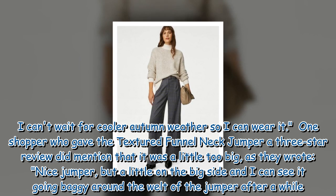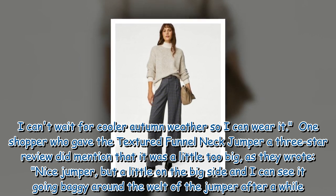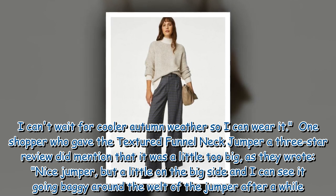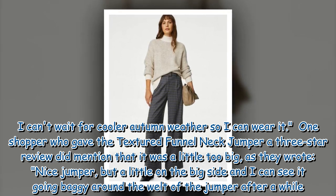One shopper who gave the Textured Funnel Neck Jumper a three-star review did mention that it was a little too big, writing: 'Nice jumper but a little on the big side, and I can see it going baggy around the welt of the jumper after a while.'